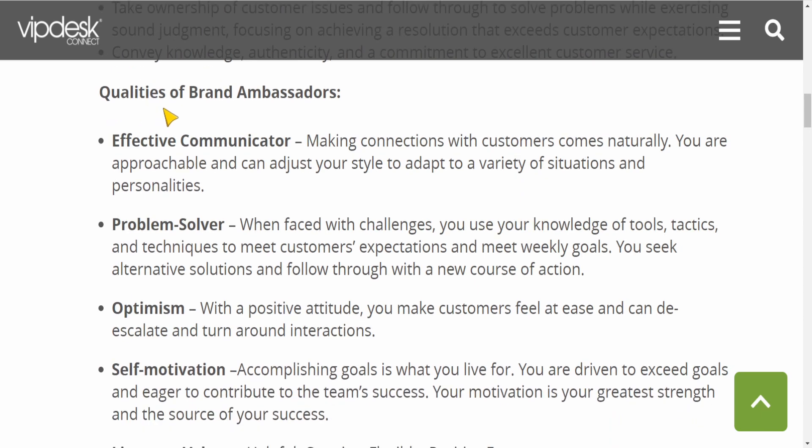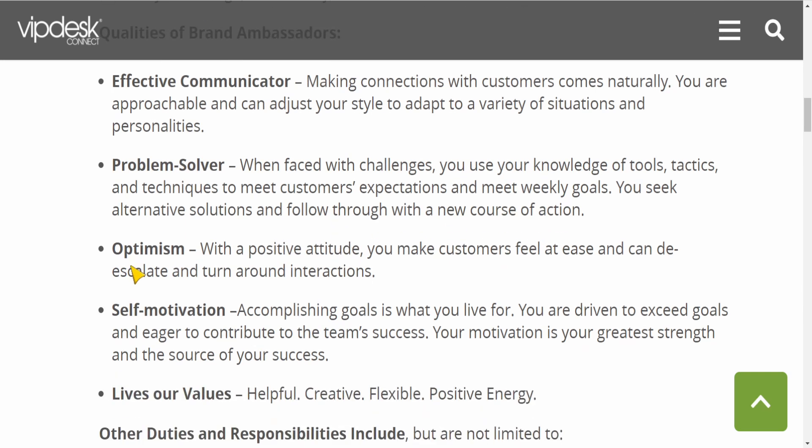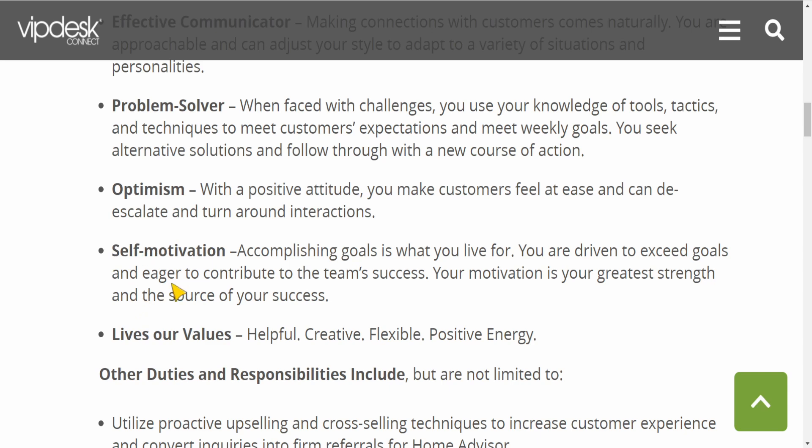Here are some qualities they expect of you as a brand ambassador. They want you to be an effective communicator — that means you can make connections with customers naturally, you are approachable, and you can adjust your style to adapt to a variety of situations and personalities. You also need to be a problem solver, so when you face challenges you can use your knowledge of tools, tactics, and techniques to meet the customer's expectations and meet weekly goals. And you have to be optimistic — you need positive energy and self-motivation, because this job is work from home.